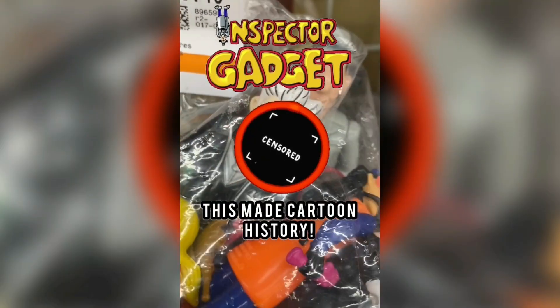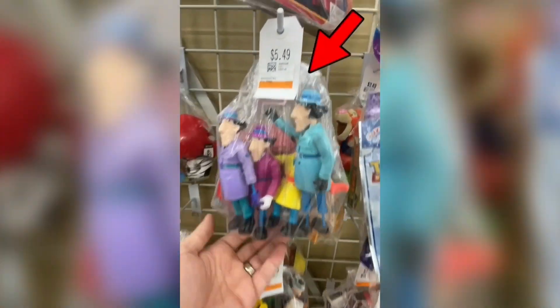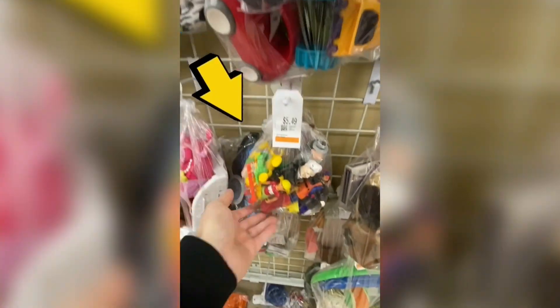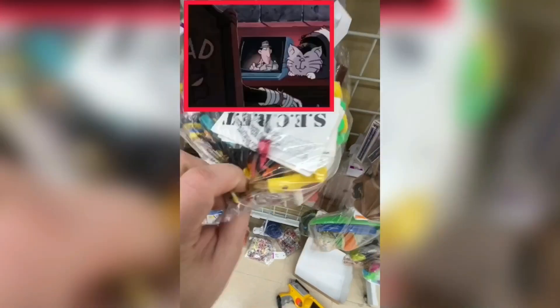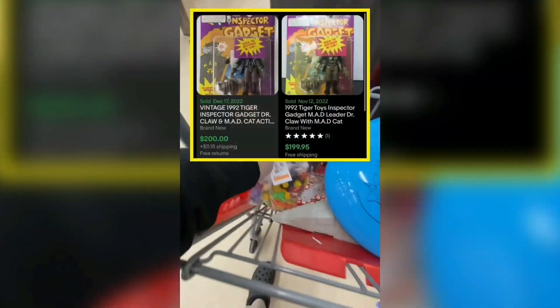Number 5. You're not supposed to see his face and that's why this toy made me $100. Back at the thrift store and I couldn't believe what I found sitting on the pegs for only $5.49 — not one but two bags of 1992 Inspector Gadget toys. The Inspector Gadget cartoon never showed Dr. Claw's face and this was the only way to see what he looked like. Lotted together I should be able to sell them for over $100.